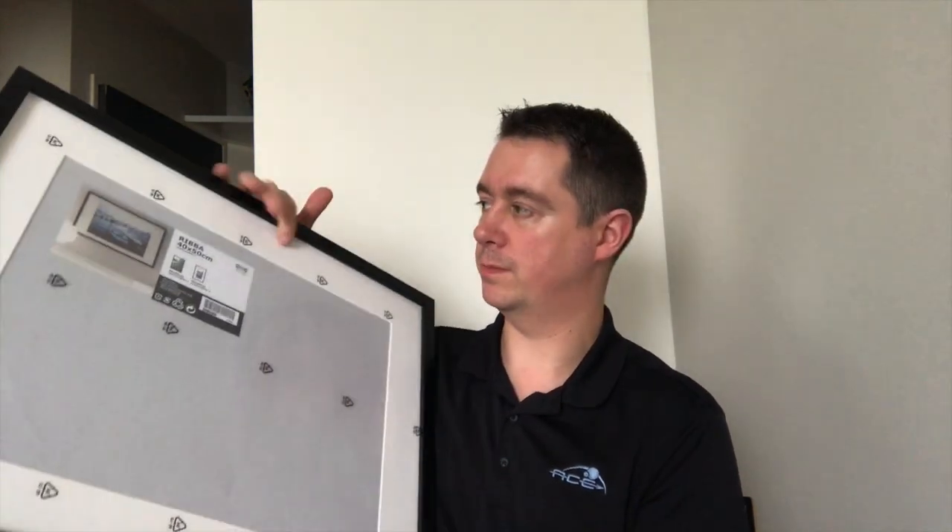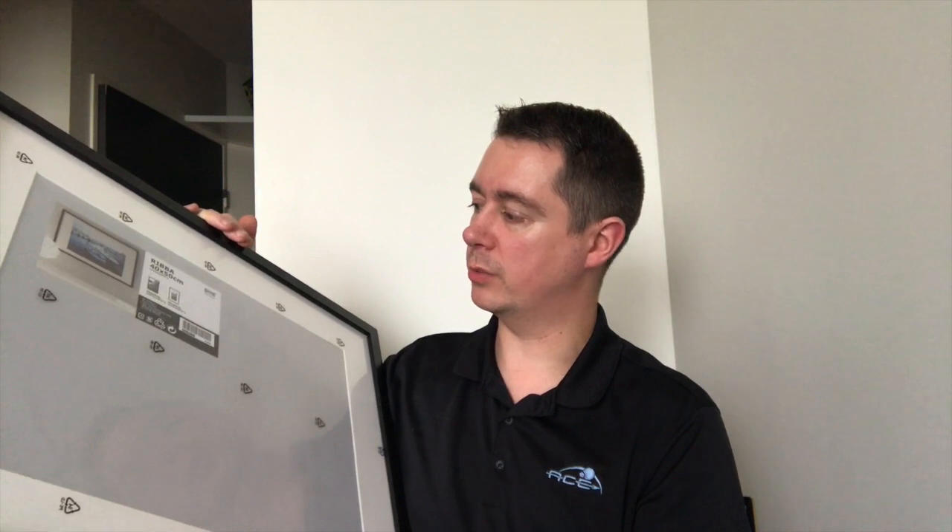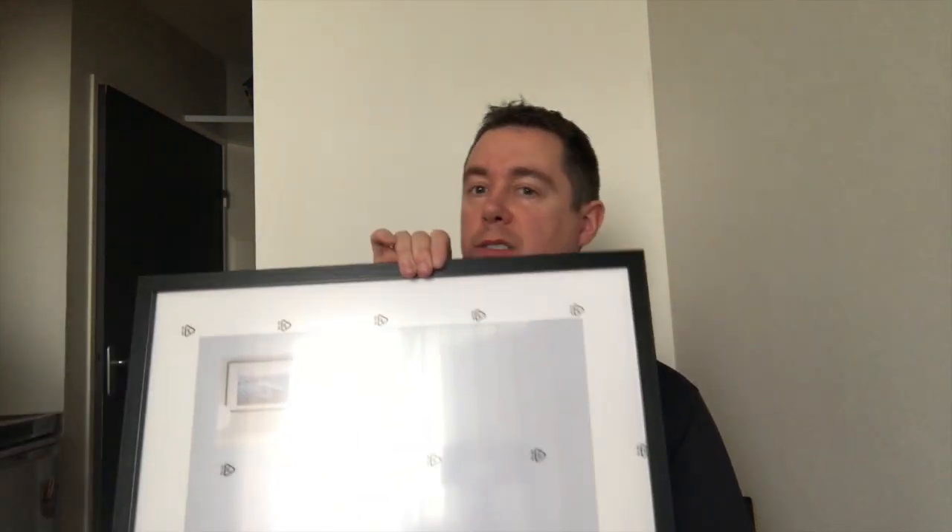It has a border. With the border it's a 30 by 40, so I can also make 30 by 40 paintings and put them in this. But for my 50 by 40, it comes like this, but the border has to get out, and then the painting goes in.